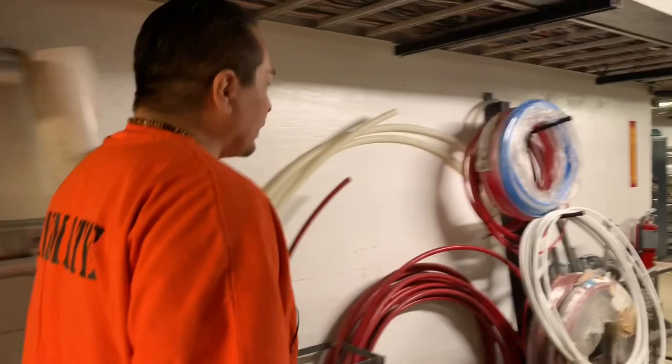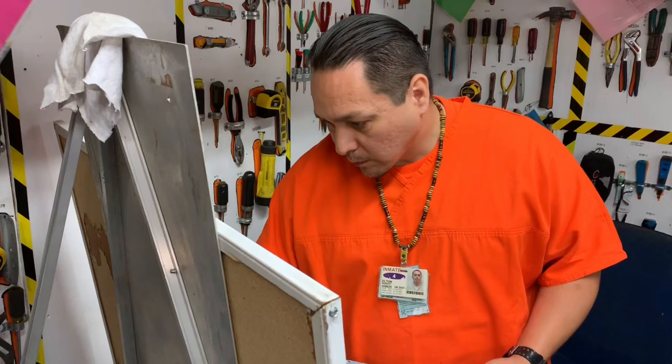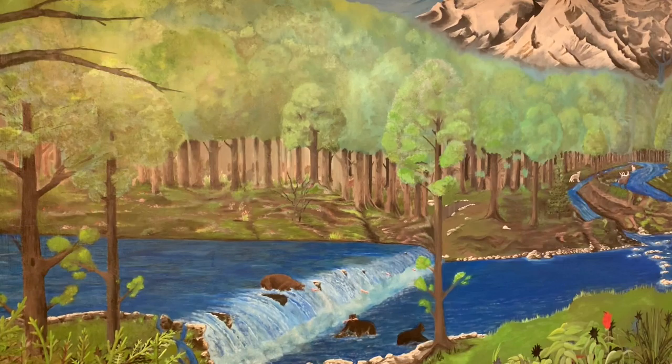Much of Elton's artwork is safety themed, from proper use of power tools to preventing electrocution. We don't want deaths or injuries happening, so we just want to get these messages across. You'll see people talking about the picture, and that also puts it in their mind.